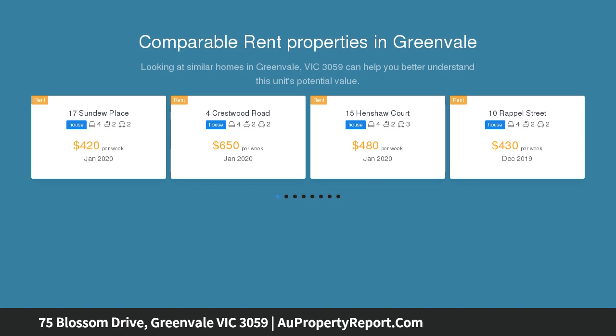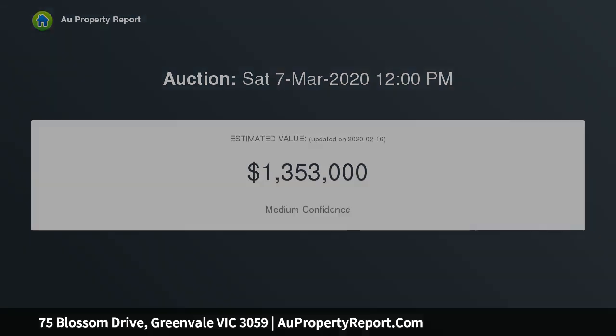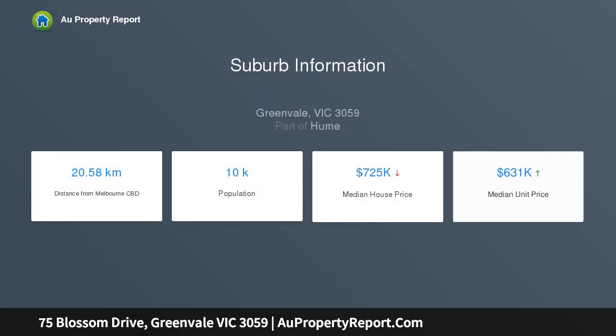Measuring approximately 62 squares in total, this large two and a half year young family home is saturated in natural light and boasts five large separate living rooms, including a spacious lounge, open plan family and dining area highlighted by soaring cathedral ceilings, an upstairs retreat perfect for the kids, games, rumpus room, and a dedicated theater room the whole family will enjoy.